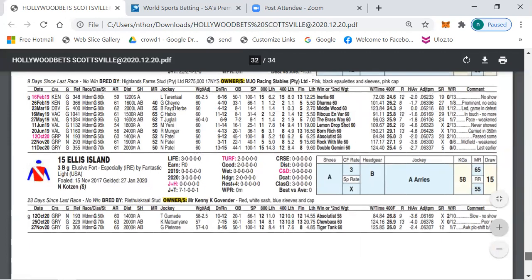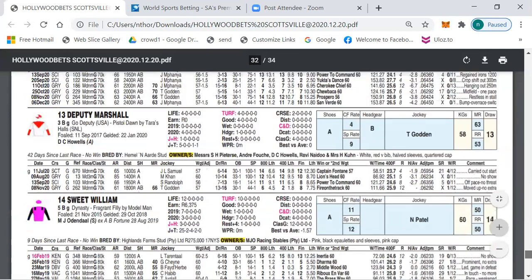Ellis Island ran on well last time out, a second father to 400 finish over 2000 meters, and I expect it to run a little bit better again today.